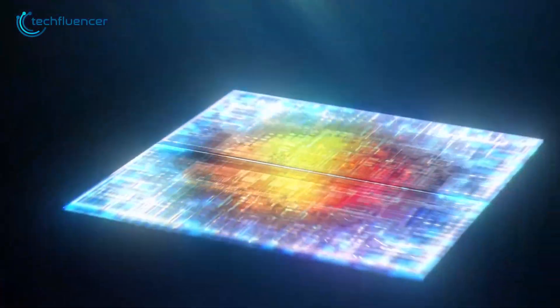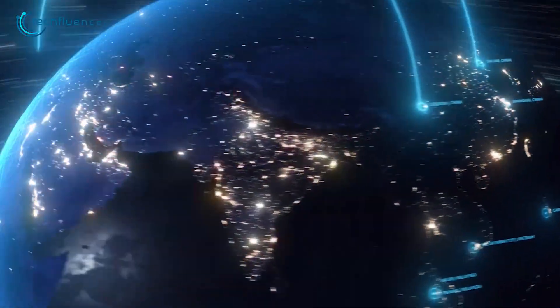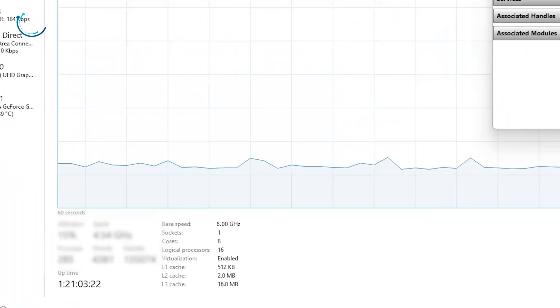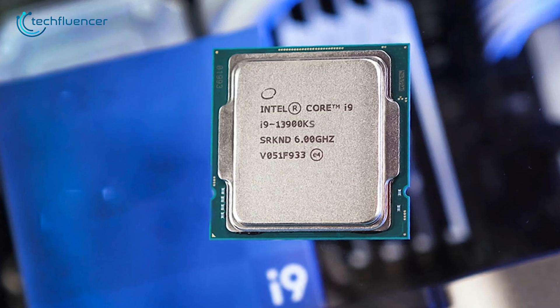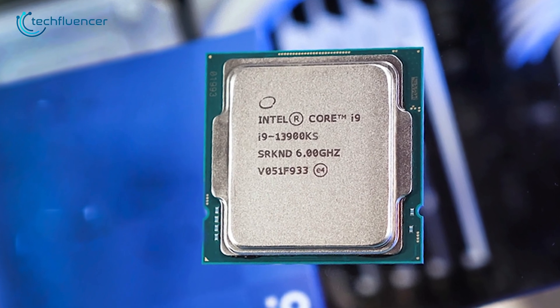Intel Raptor Lake processors are almost here and information regarding them is popping up almost everywhere. What really caught our eye is the 6 gigahertz stock speed, which might possibly be the upcoming Core i9-13900KS.